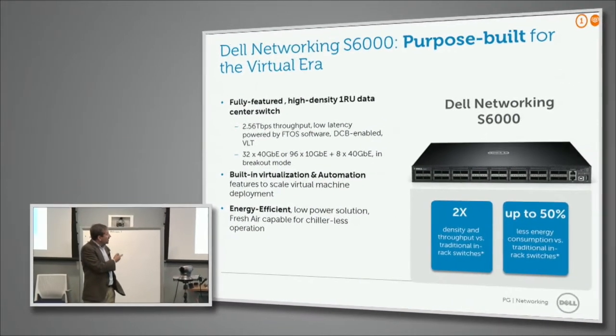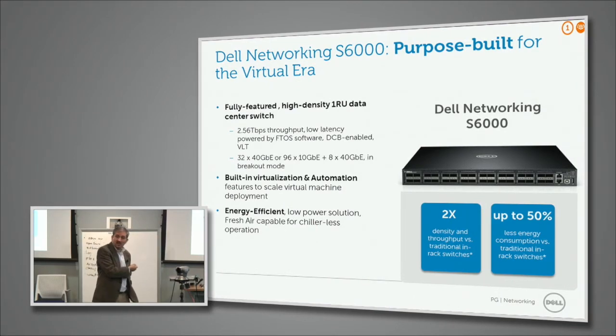We recently announced and have been shipping a new switch called the S6000. It uses the latest ASIC from Broadcom, Trident 2. We focused quite a bit on energy efficiency — we brought in the same Fresh Air technology that our servers support today, meaning you can run the servers and this switch without air conditioning at normal temperatures. It has ready rails for easy deployment in an energy-efficient way. It has higher table sizes, ideal for larger deployments, and capabilities such as VXLAN that helps in new virtualized environments. It integrates with NSX to do the L2 gateway, and we've seen quite a bit of interest from the customer base.